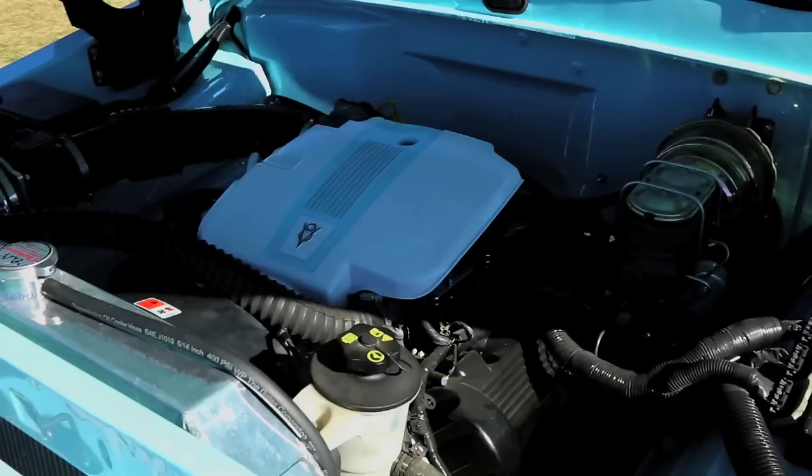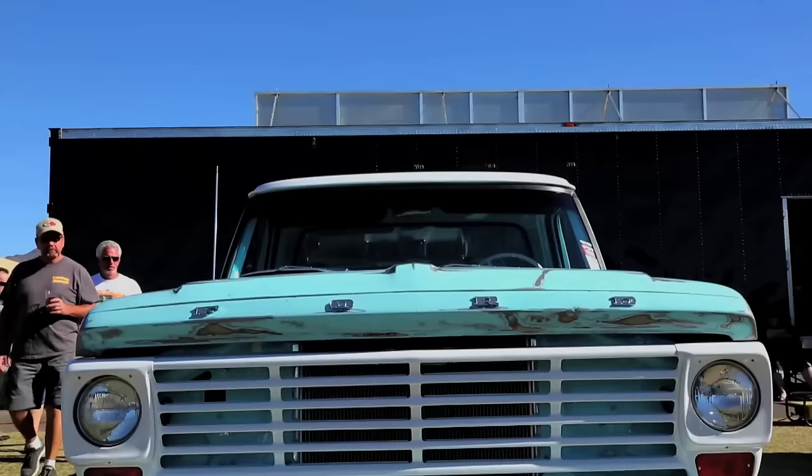This truck has a donor motor out of a Crown Vic — that's a 4.6 liter with an AODE transmission. What makes this truck unique is obviously its paint job, its overall look. It's kind of got a faux patina look, and also the fact that it's very reliable, gets 24 miles per gallon, and is a daily driver.